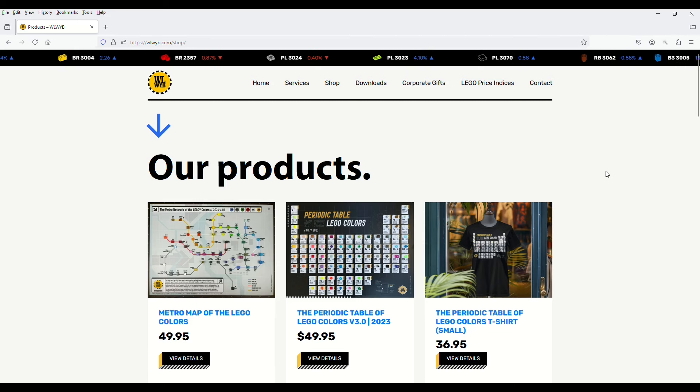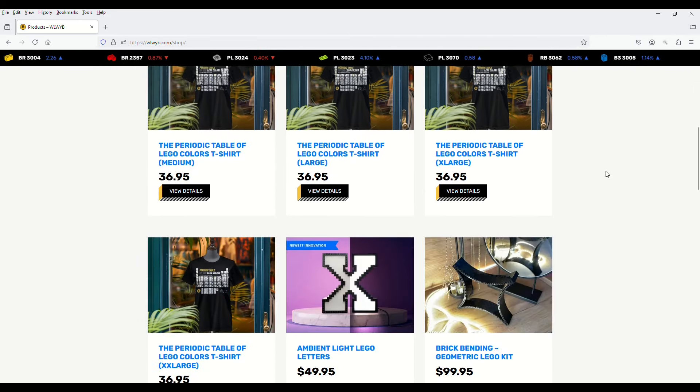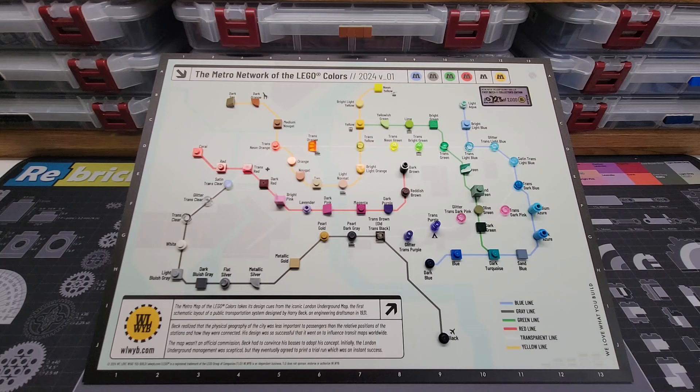The folks at We Love What You Build were nice enough to give us a discount code too. So if anyone wants to purchase any of these items off their website — I'll have them linked in the description — if you use the code BRICKSCULPT you'll get 10% off your order. And it's also cool to note that because these guys are in Budapest, Hungary, they ship internationally for free. I want to give a big thanks to the guys at We Love What You Build. I hope you guys think these are cool, and if you want one for yourself, the links are in the description. And we will see you next time.